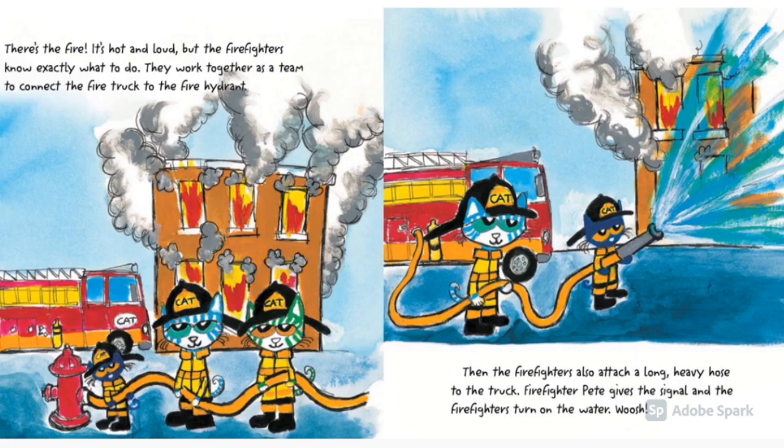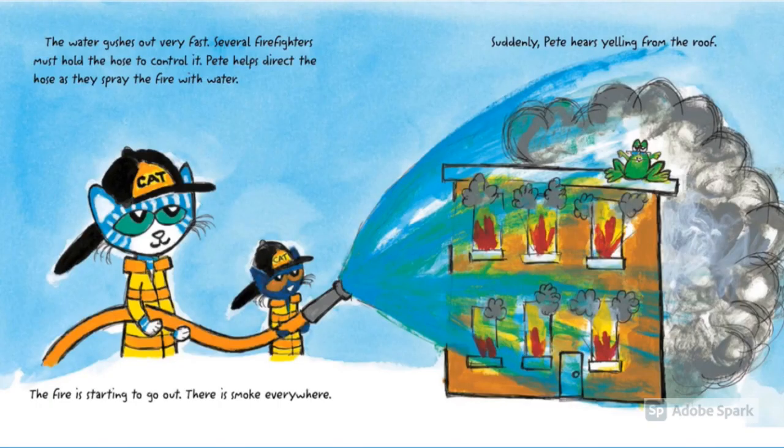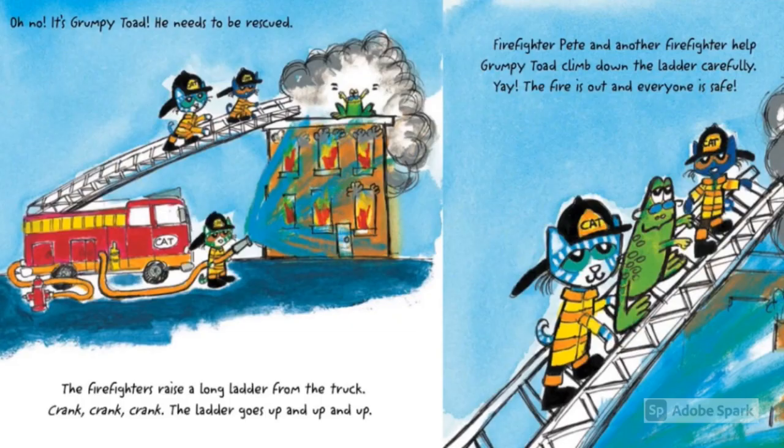A firefighter gives Pete the signal and the firefighters turn on the water. Whoosh! The water gushes out very fast. Several firefighters must hold the hose to control it. Pete helps direct the hose as they spray the fire with water. The fire is starting to go out. There is smoke everywhere. Suddenly, Pete hears yelling from the roof. Oh no! It's Grumpy Toad — he needs to be rescued!